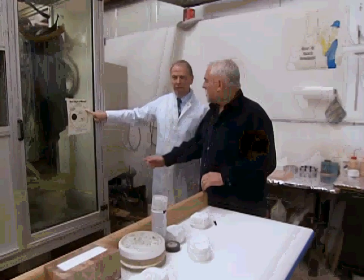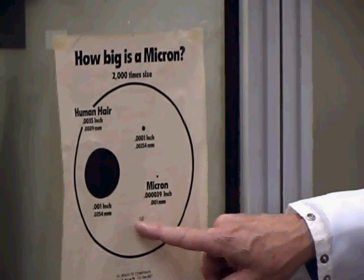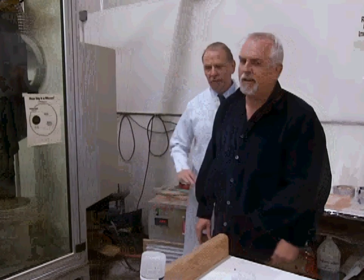That translates to two-millionths of an inch. This is the human hair here — that little dot right there is 50 nanometers, which is the level of accuracy we need to achieve.